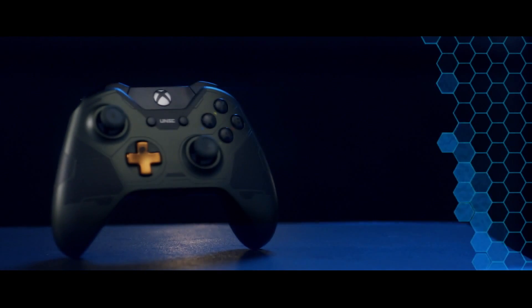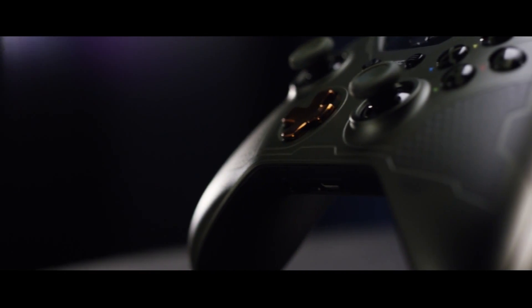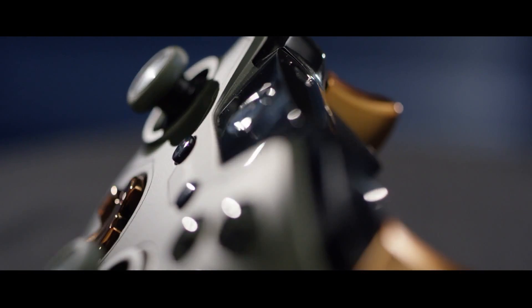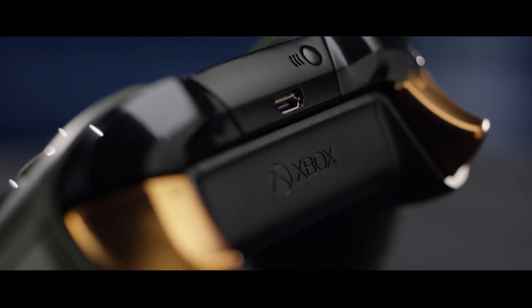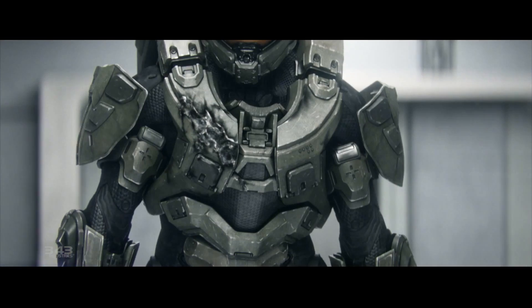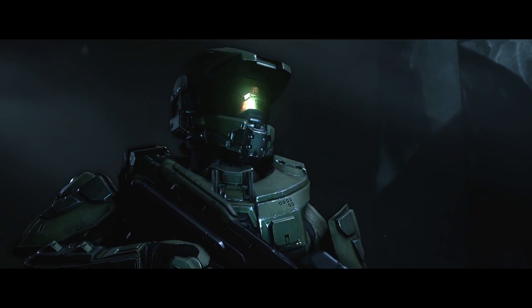We think very deliberately about planting some of those story seeds because we want players to be able to discover them and have the satisfaction of figuring out what they are. If you're looking for more Master Chief, we've designed a controller inspired directly by him. It has the nice green tones of Chief's armor and takes some specific styling from his undersuit, and the triggers are a nice gold just like his visor. Master Chief has a braille marking on his armor and we put that on the back of the controller so you can actually feel Master Chief's emblem.